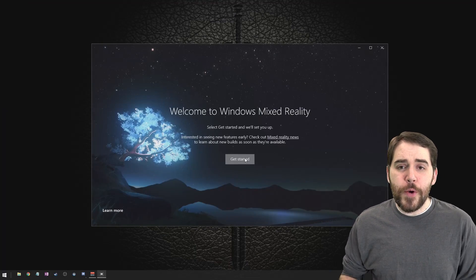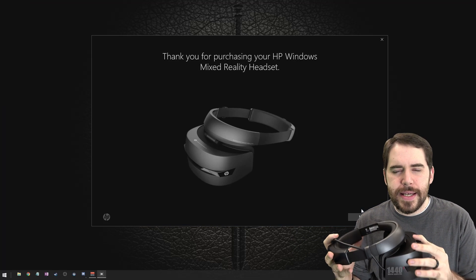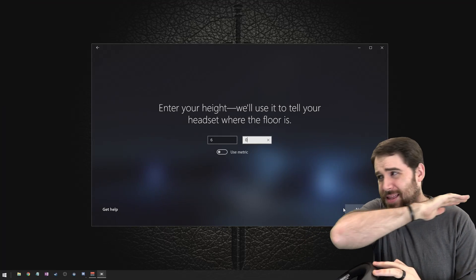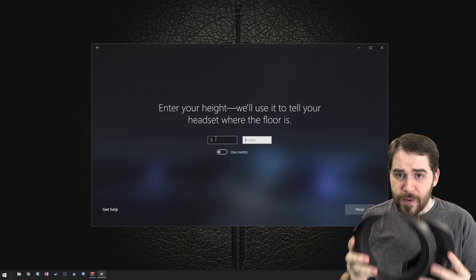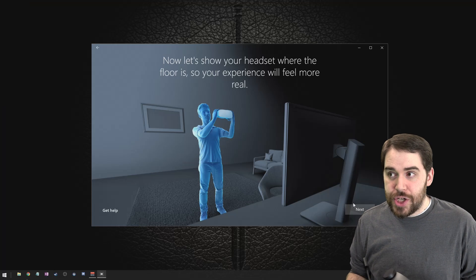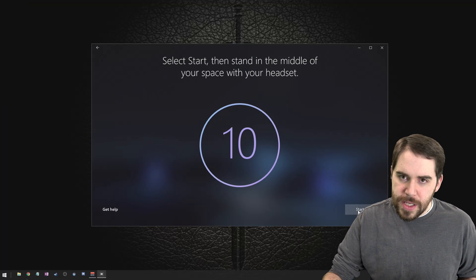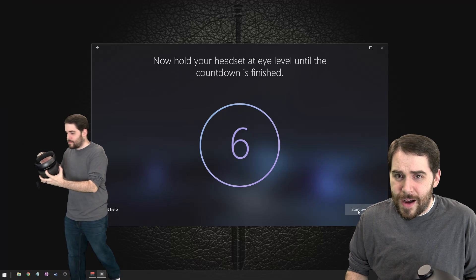Which leads us to the computer. Whenever you plug this headset into a Windows 10 OS with the Creator's Update, stuff just starts working. From a setup perspective, this thing takes the cake — there's no comparison. For the Vive, Oculus, PlayStation, there's setup you have to do. For this, you plug it in, Windows does automatic driver setup, and then it just starts opening the calibration tool telling you to walk around your room to set up your room boundaries. You don't have to install any software on your own — it does it all in the background.